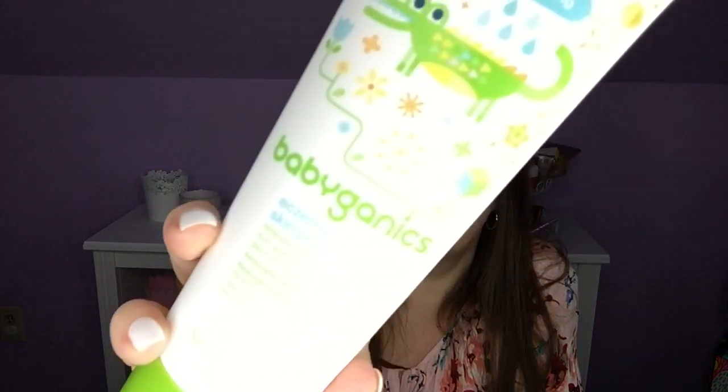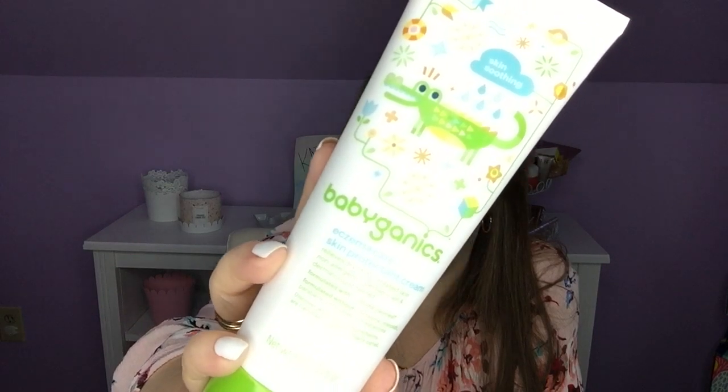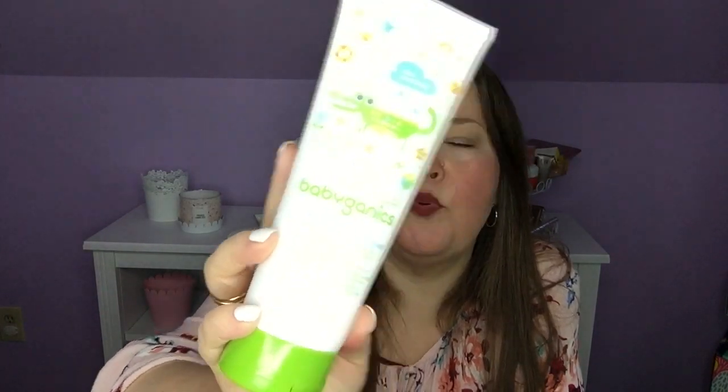I got a Babyganics — this is huge, I had no idea it was going to be this big. It is the Eczema Care Skin Protectant Cream, eight ounces. One of my granddaughters has a little bit of eczema, and I thought this would be fun to try. It's worse for her in the summer — the chlorine from the pool they think makes it a little worse. It contains colloidal oatmeal 1%, and it's good for rashes and eczema. Since it's not for me I won't unseal it, but it says to apply as needed, massage into skin, especially after bathing, for mild to moderate eczema or as directed by a physician.